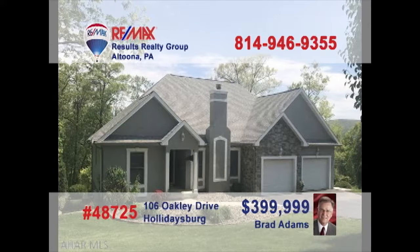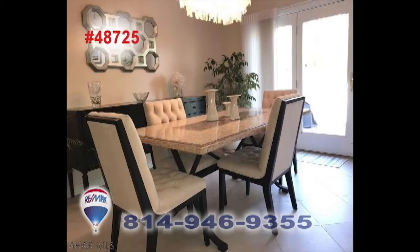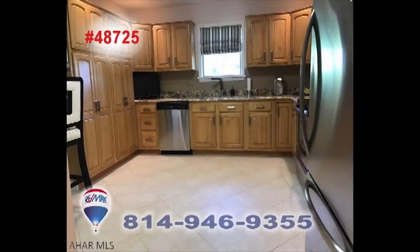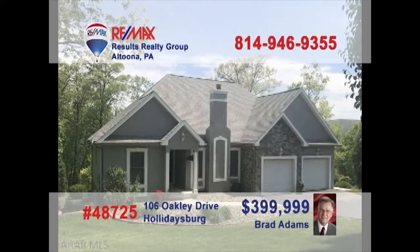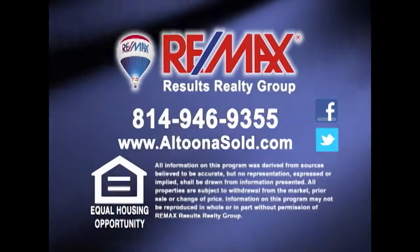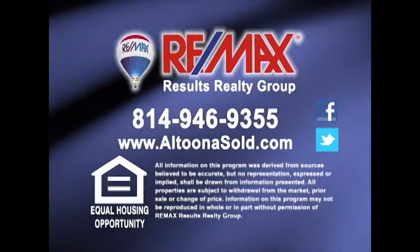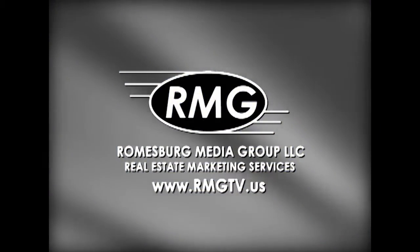Brad Adams invites you to come experience this meticulously maintained Holidaysburg home with recent updates. Charm and elegance greet you in each room while the attention to detail and stylish design elements are sure to please. You'll find spaces for entertaining or simply relaxing, even spaces to assist with everyday practicality. Four outstanding bedrooms and three full bathrooms for comfort. Schedule a tour with Brad right away. Thank you for watching this week's Parade of Properties presented by REMAX Results Realty Group in Altoona. For more information, contact REMAX Results Realty Group at 814-946-9355 or learn more online at AltoonaSold.com. We'll see you next Sunday on the REMAX Parade of Properties.